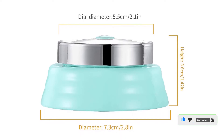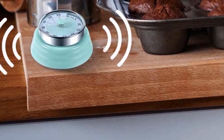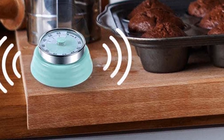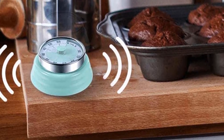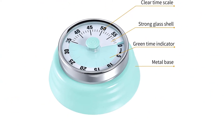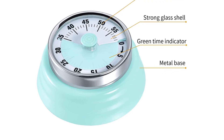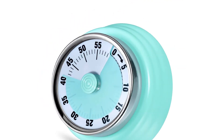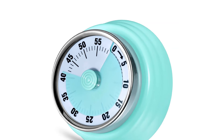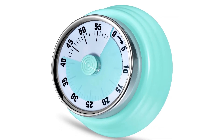Just keep in mind that the maximum time it can measure is 60 minutes, so it may not be suitable for recipes that require longer intervals. Range: 60 minutes. Dimensions: 3 x 3 x 1.6 inches. Weight: 6.4 ounces. Batteries: not available. What we like: classic retro design, doesn't require batteries, durable metal construction. What we don't like: only two color options, limited time range.